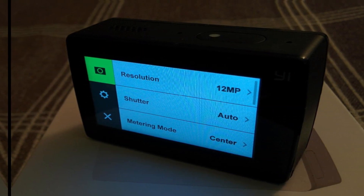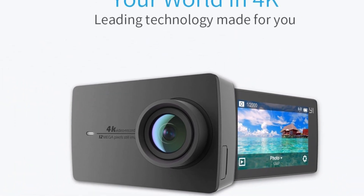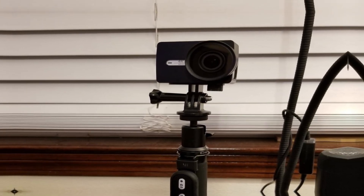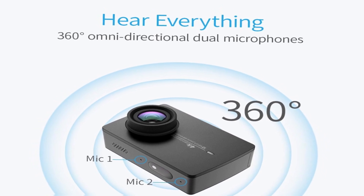Moreover, the Yee camera can capture sharp 12MP still images with its advanced sensor, ensuring that your most valuable moments come out as crisp as possible. Additionally, the 155-degree ultra-wide lens ensures that you capture the full view ahead of you.